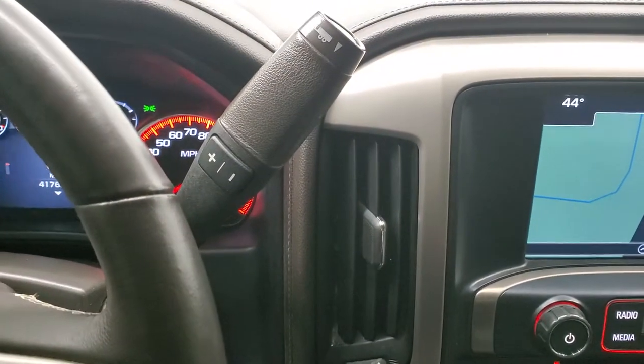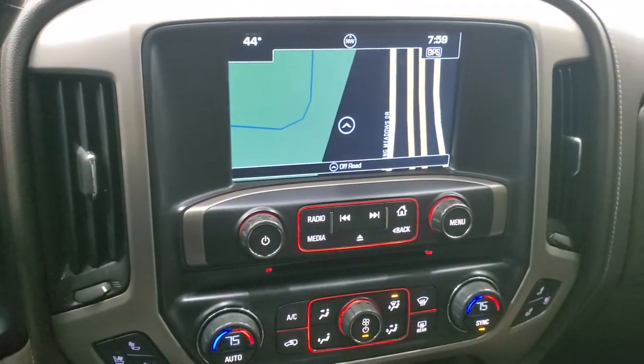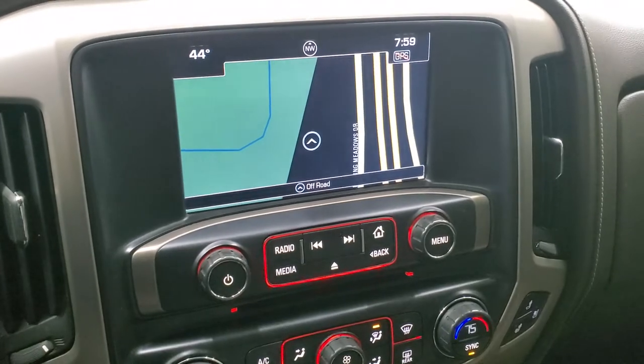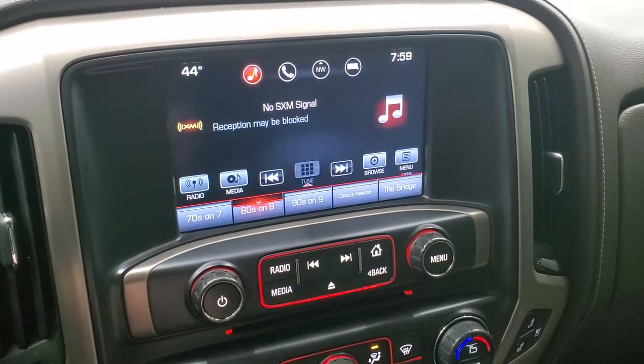All Duramax's come with the six speed Allison heavy duty transmission with the optional tap shift. This one has the GMC IntelliLink system with AM/FM and Sirius XM radio capabilities. This one also has the factory navigation system.